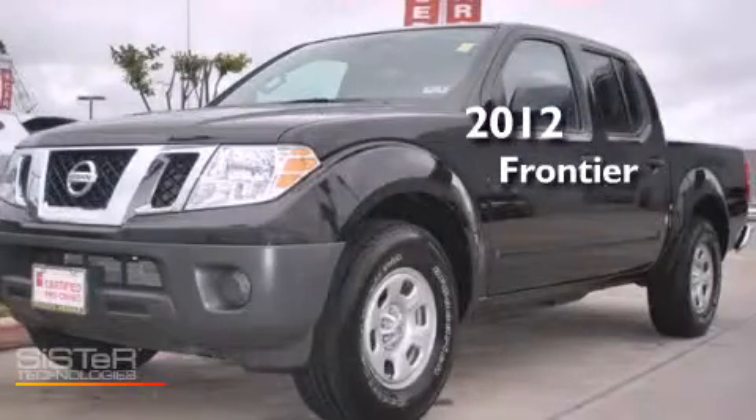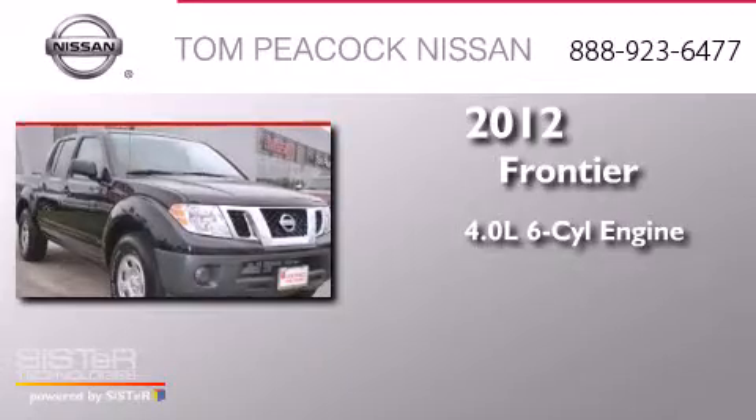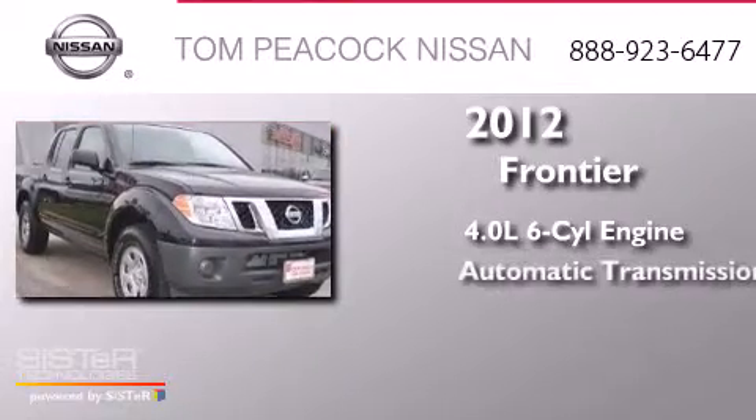This is a 2012 Nissan Frontier. It features a 4.0-liter six-cylinder engine and an automatic transmission.